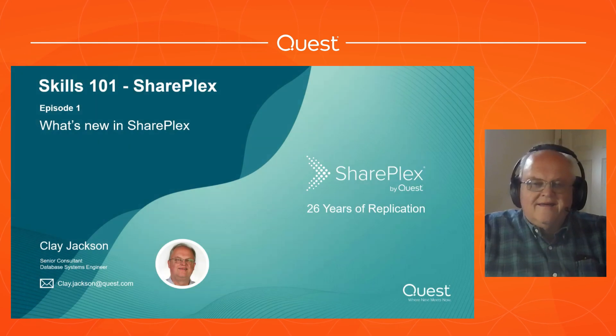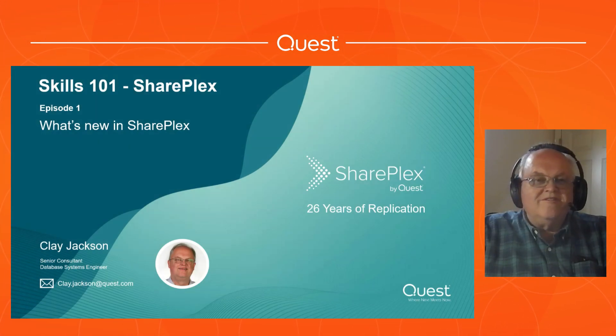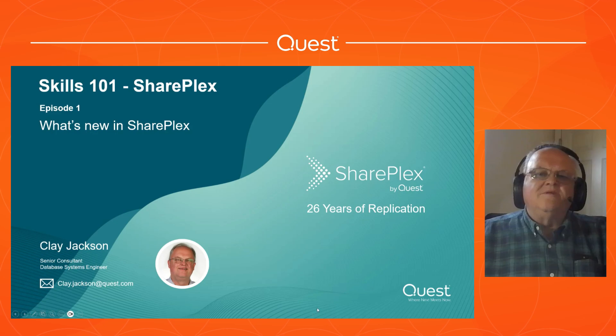Thanks, Jessica, for the introduction, and welcome everyone to the SharePlex 101 - What's New in SharePlex. My name is Clay Jackson. I'm a senior sales engineer here at Quest, been around for almost 10 years doing SharePlex and other things. As you can see on the slide, SharePlex has been around for 26 years.